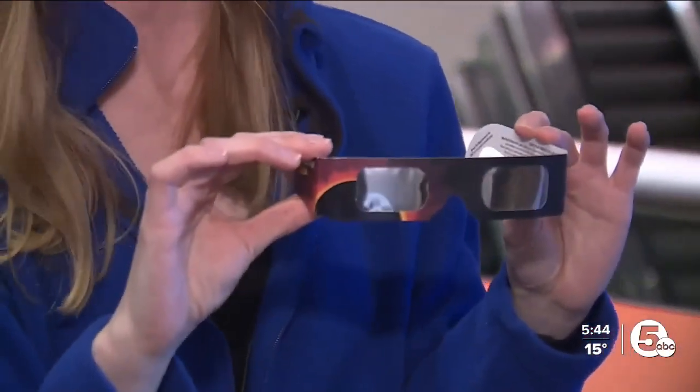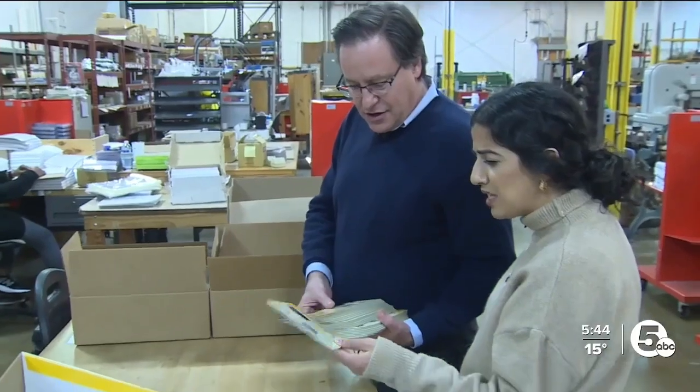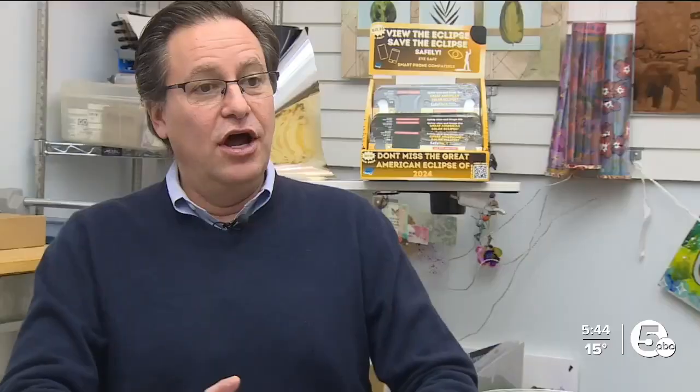Glasses are the way to watch the eclipse. This is Graphic Plastics, a film manufacturing company in Maple Heights. They take large quantities of plastic film and sheeting and turn it into small quantities, whether for consumer use, education use, or industrial manufacturing use.